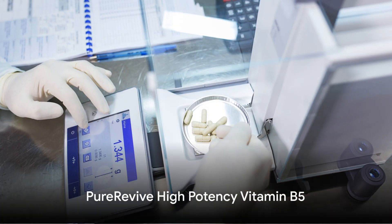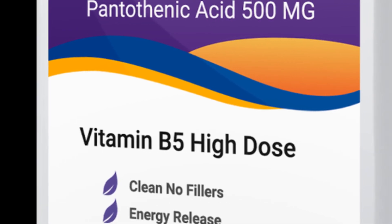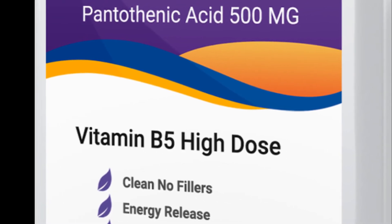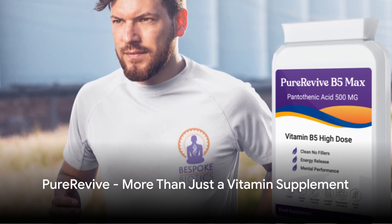Now you might ask, where can one find such a wonderful nutrient? The answer is Pure Revive high-potency vitamin B5, made by Bespoke Biotics in Britain. Each capsule boasts a potent 500mg of vitamin B5, perfect for those seeking a strong British supplement. Bespoke Biotics Pure Revive is more than just a vitamin supplement — it's a commitment to quality, potency, and your health.